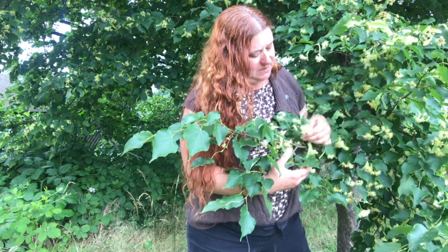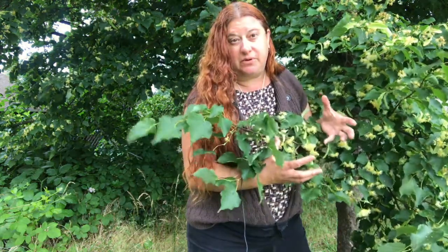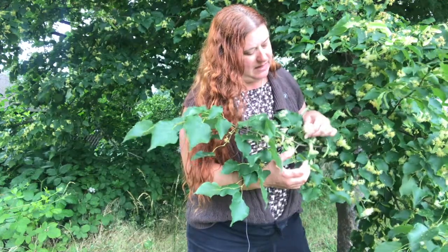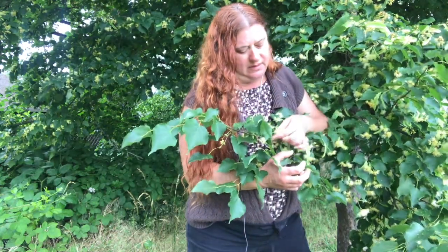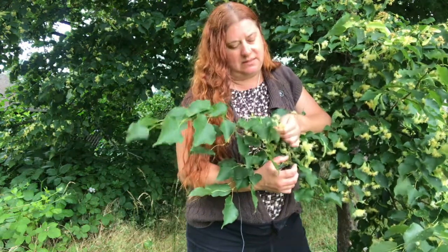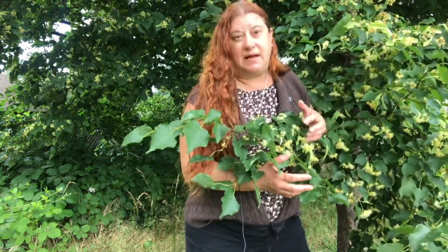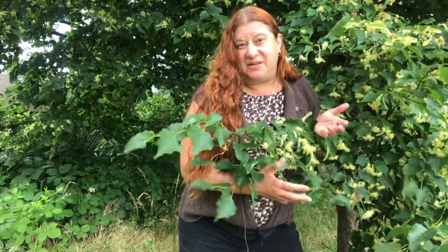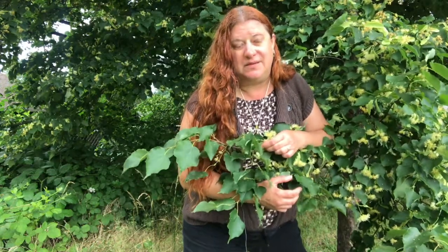This is the right time to pick it, kind of in the spring. You want to hit these flowers when they're just perfectly healthy flowers. Later on when they start to shrivel up and become more brown, they are still okay to use but they're going to be a lot more sedating. I don't mind that effect so I'm not going out of my way to remove those ones.